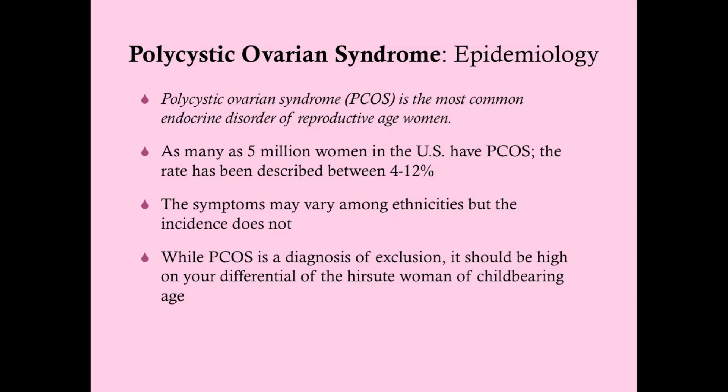PCOS is the most common endocrine disorder of reproductive-age women. As many as 5 million women in the U.S. have PCOS, with rates described between 4 and 12%. The symptoms can vary between ethnicities — for instance, East Asians tend to have less body hair and are less likely to develop the hirsutism we may see in other ethnicities — but the incidence does not vary.